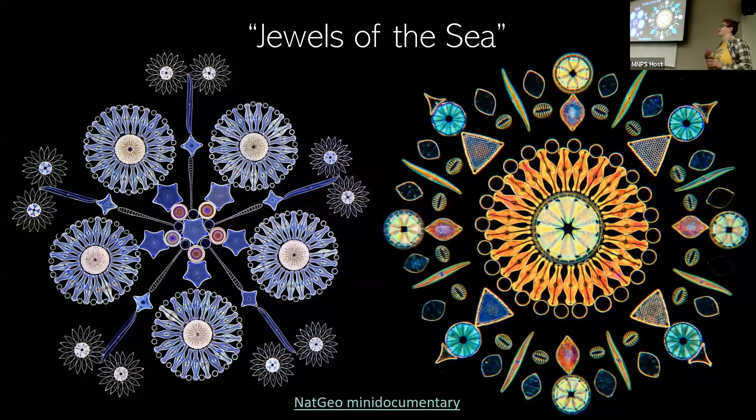Diatoms very quickly became really popular in art. They're often known as jewels of the sea for pretty obvious reasons. In the Victorian era, microscopes became more popular and people actually started making these really beautiful diatom arrangements. This art form peaked in the Victorian era, unfortunately, so there's not a lot of people that do this today. There's one man known for it — his name is Klaus Kemp — and there's a National Geographic mini documentary about this. These are made under a microscope, literally using a single hair to push these cells around into forms that they preserve forever on slides.